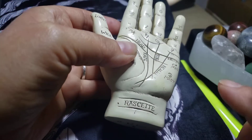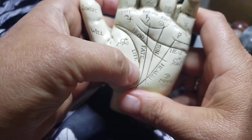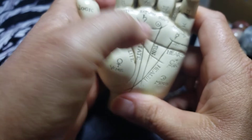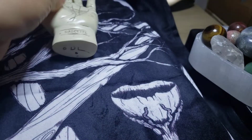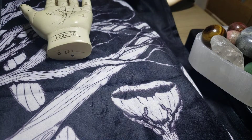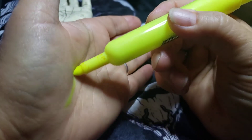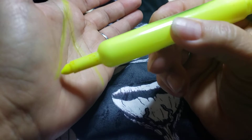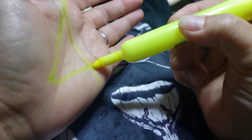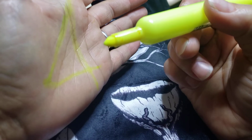The great triangle is here — your lifeline, your headline, and your health line or the liver line. The great triangle in the plane of Mars is your lifeline, your headline, and your health line. That area in there is considered the great triangle.